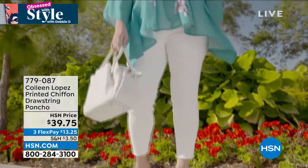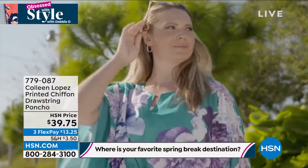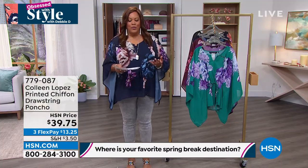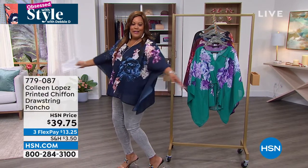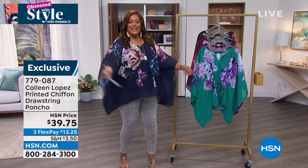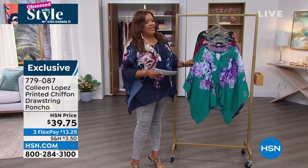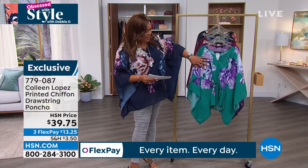Speaking of breezy vacation — you can travel with this piece. This is a Colleen Lopez Printed Chiffon Drawstring Poncho. I'm telling you, it is absolutely fabulosity. You just want to swirl and turn in this. It's so easy, it's so elegant, it's so breezy. I love something easy. And it also looks high-end, because it looks like these flowers are painted on.